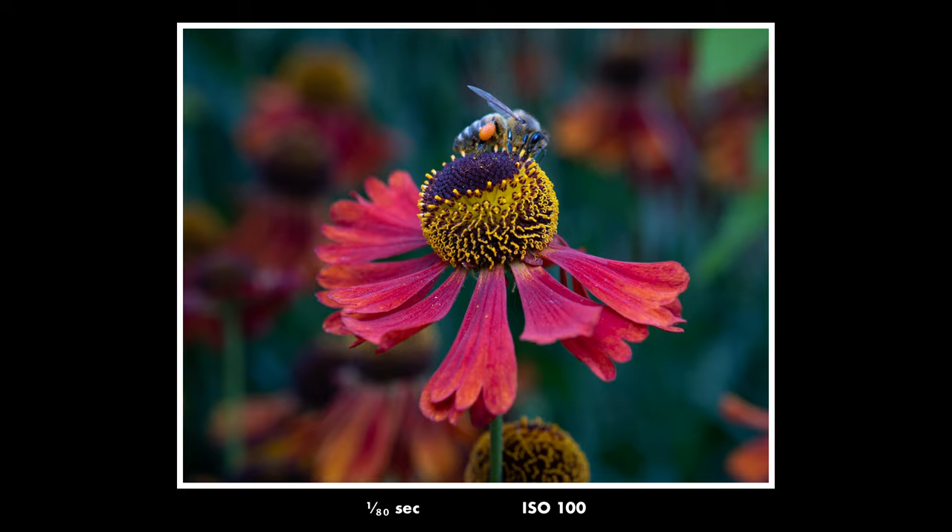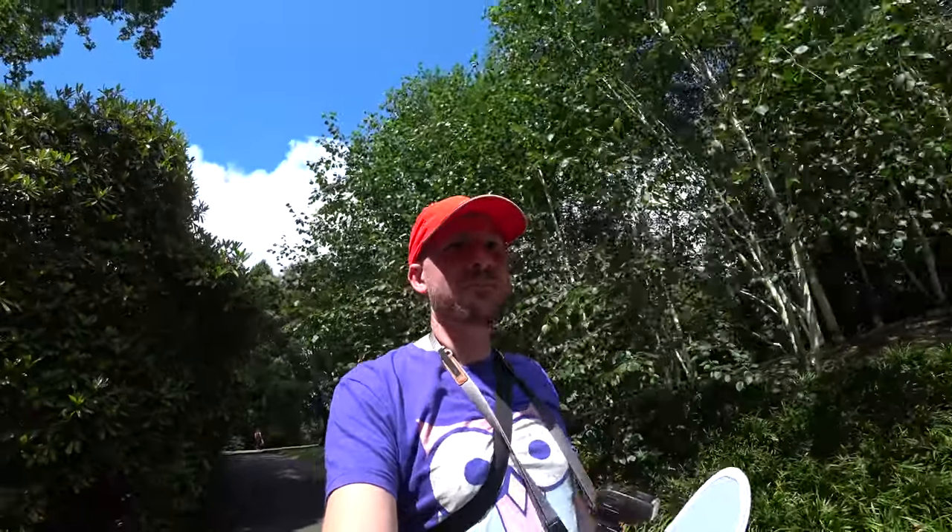So experiment with increasing the aperture, lowering the shutter speed, and decreasing the flash strength, while trying to get the sky in the background, and you will get colorful, beautiful backgrounds in your macro photos.